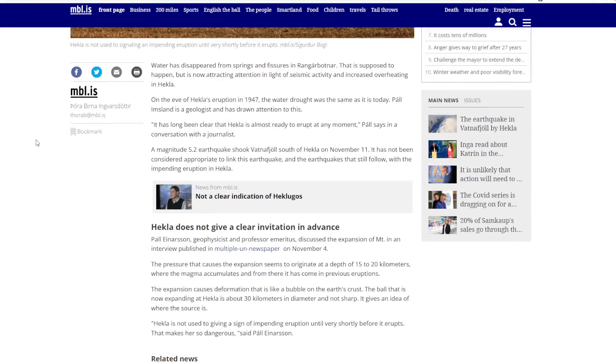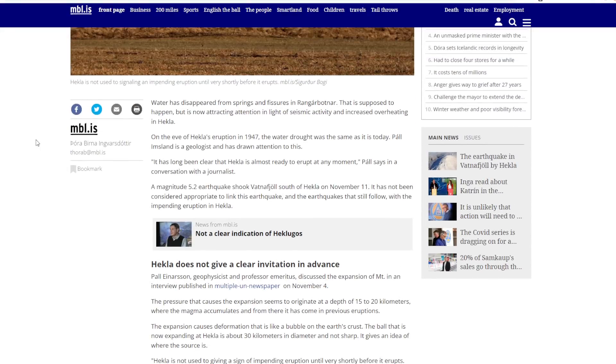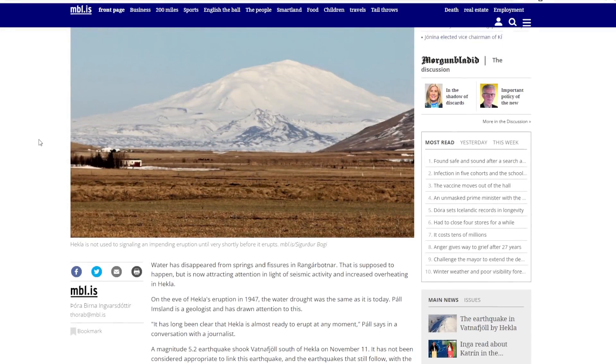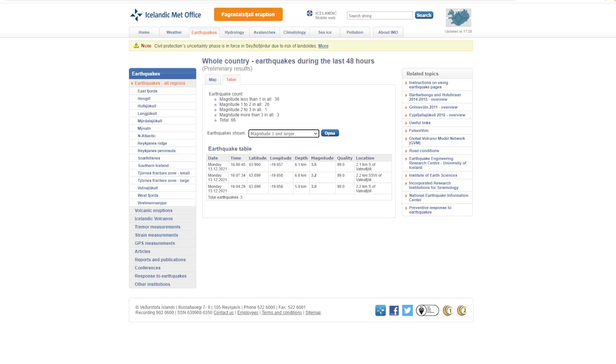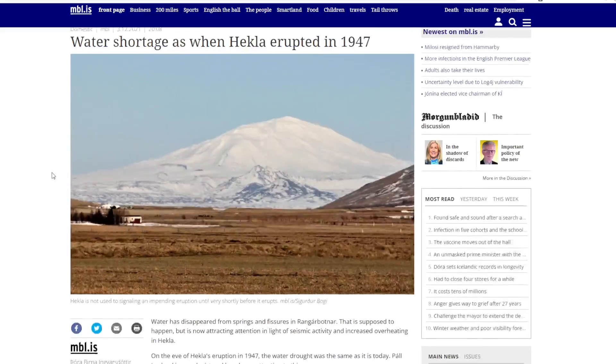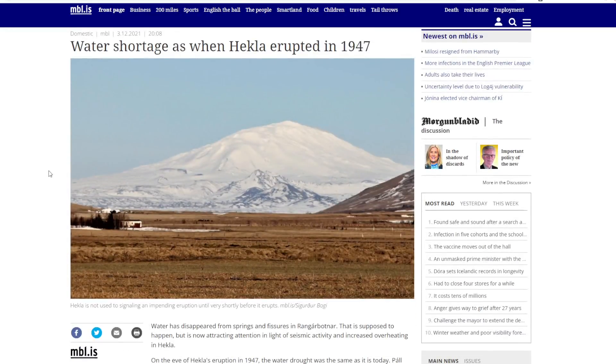They're saying it usually does happen, but because of the seismic activity and the increased overheating that is going on in Hekla, they think that this might be a precursor to an eruption in this area. Everyone's kind of saying eruption here and eruption there, and it's Iceland — there are more active volcanoes here than most other places in the world, so it's not really unlikely that something's going to happen. This one has been ready to go for a while.